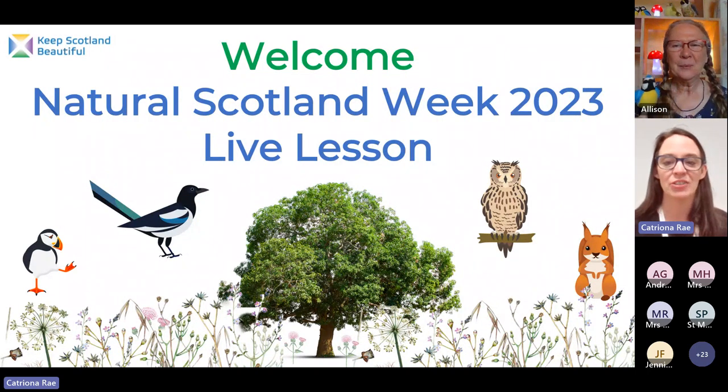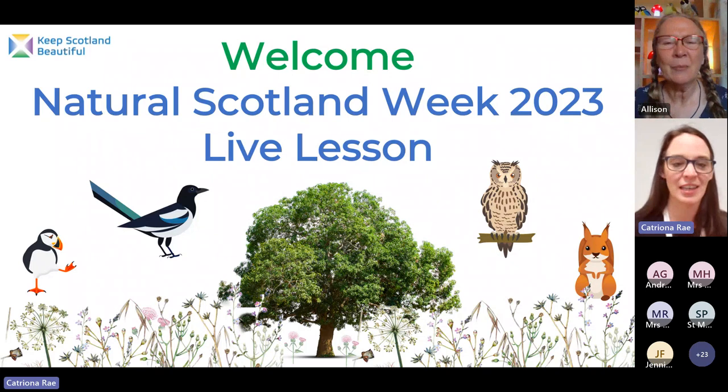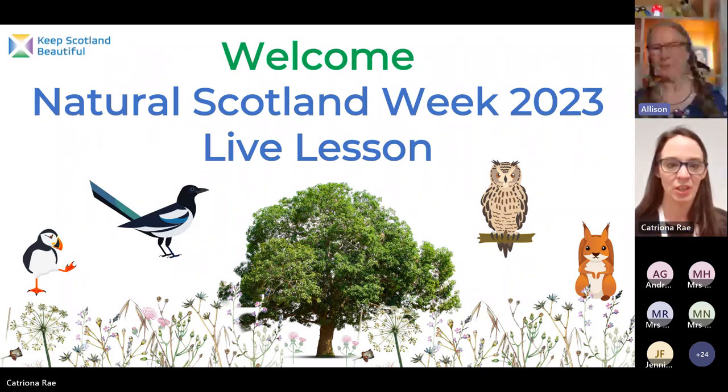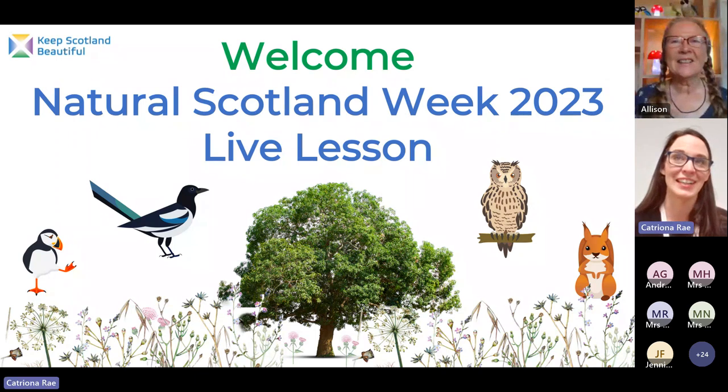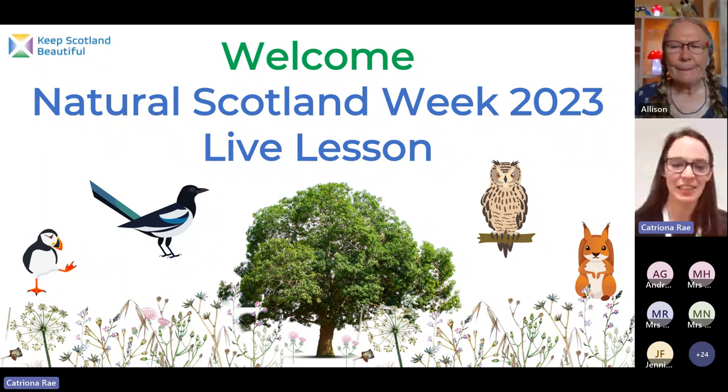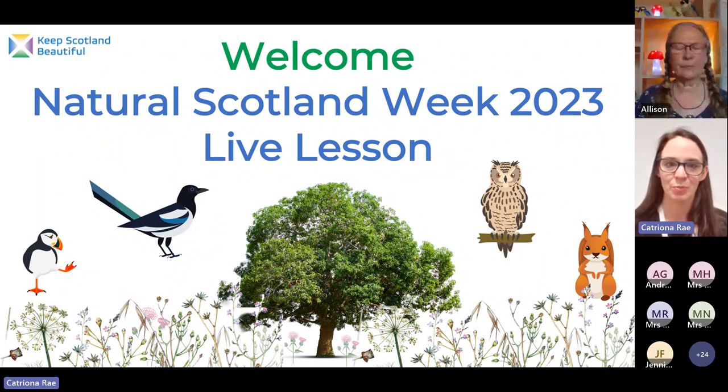We're going to get started. I'll just introduce our lesson today and then we'll get started with your story. So welcome to our Natural Scotland Week. This is our second lesson of today. If you would like to learn all about geology you are welcome to watch our lesson from this morning, and the recording will be up as soon as possible after this lesson.